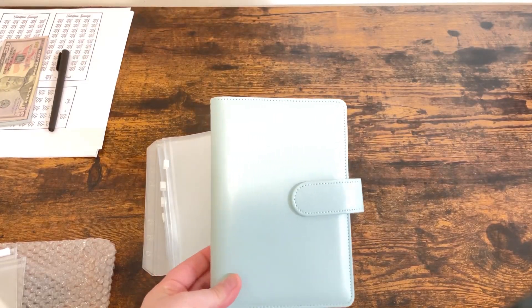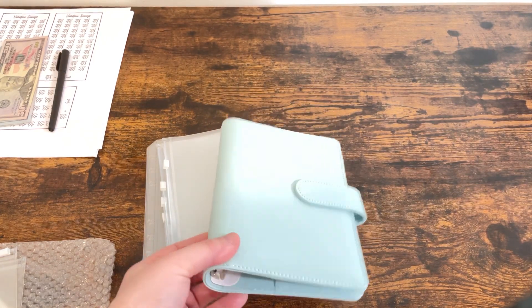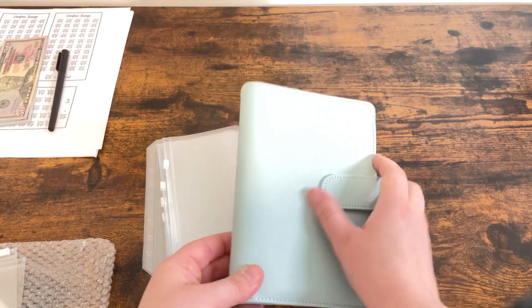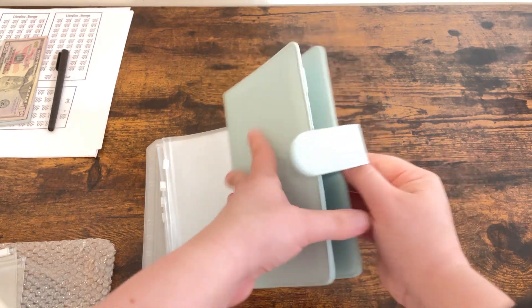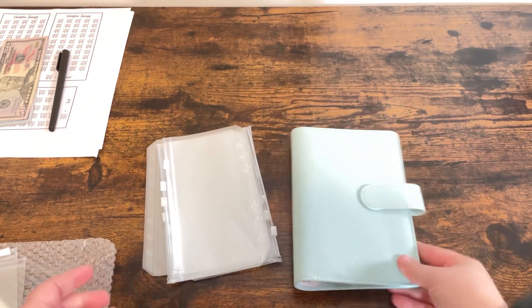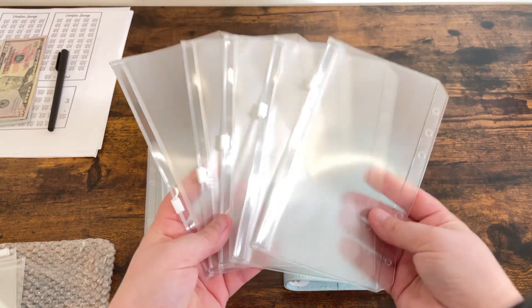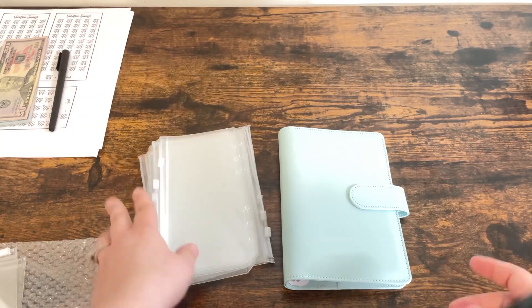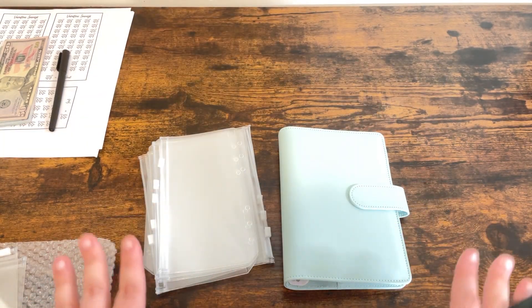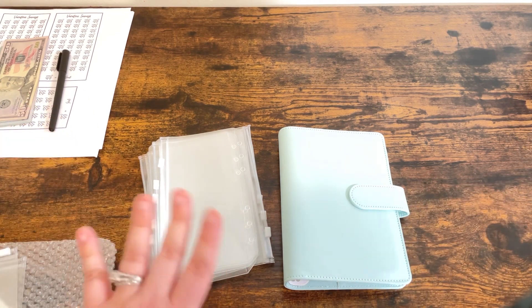Starting off with my binder itself — it's just this really pretty mint ice blue color. I did pick this up off of Amazon, just something simple and cute. And then I also picked up the inserts. I believe there's 12 in here, one for each month. You can purchase these separately; I know you can also purchase them in a bundle, however you're wanting to do it.